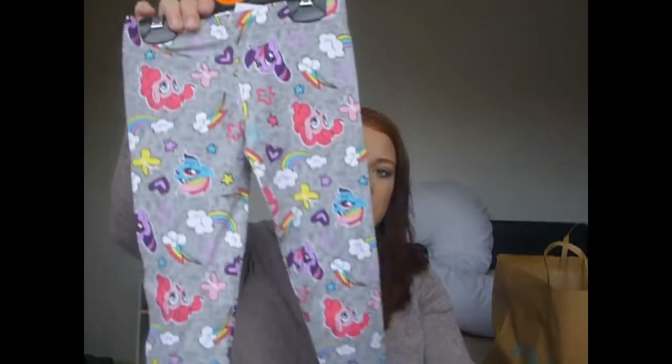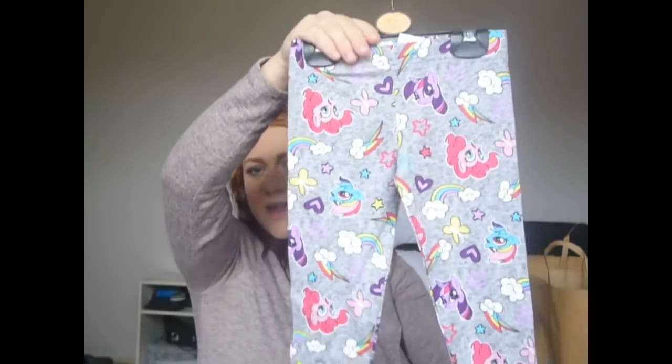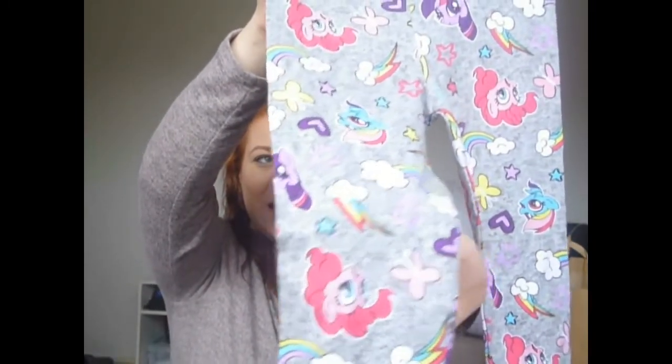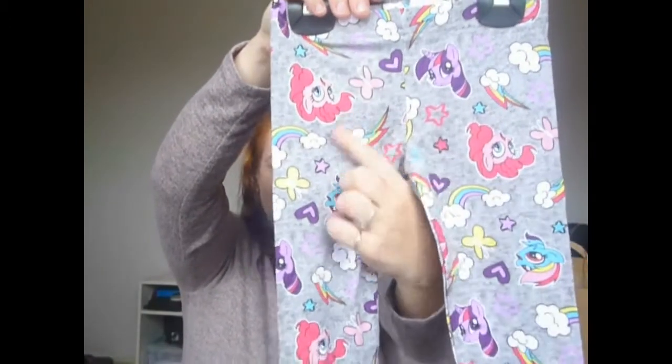The next couple of bits that I got are actually not going to fit me — they're for my little girl — and that was these My Little Pony leggings. These were £4.50 and I just thought they were absolutely gorgeous. They've got the little unicorn up here and then just the ponies, and I thought they were gorgeous. They're going to go well with some boots and a nice t-shirt.